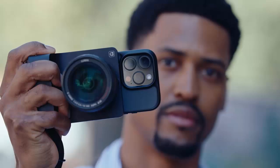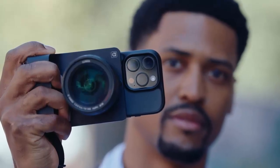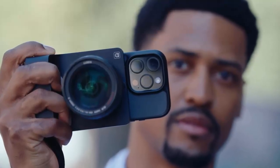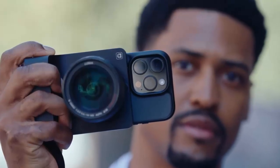Kyra is more than an accessory. It's a full-fledged camera grip with a large four-thirds sensor, a micro four-thirds lens mount, and a massive 5,000 mAh battery, designed to keep up with your creativity all day long.